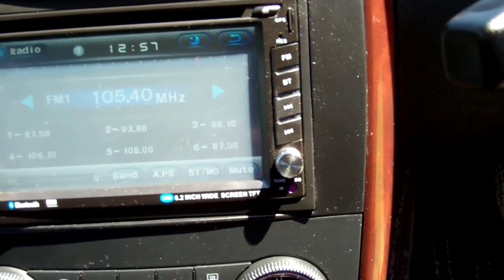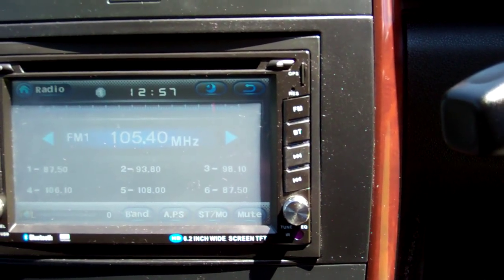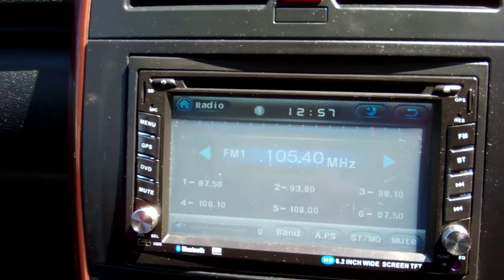Over here, it's had a Bluetooth aftermarket stereo put in. That also has GPS control, which is a handy feature to have in this day and age.